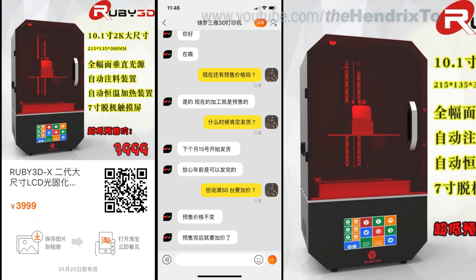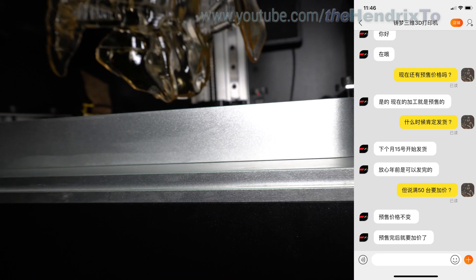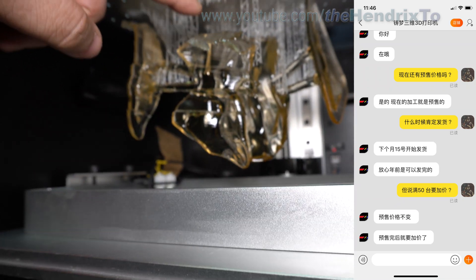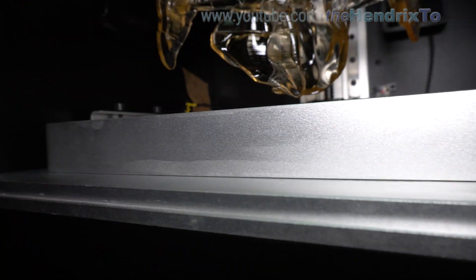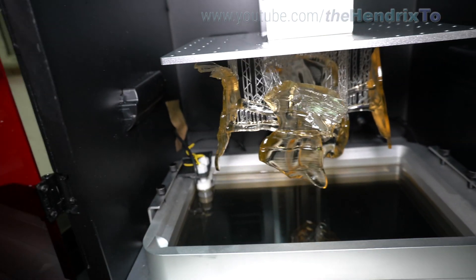The Ruby 3D printer I mentioned in the previous video — their early bird order is beginning on January 20, 2019, and they are planning to ship on February 15. So shipping day is a little bit late, one or two weeks late, and they are finishing shipping before the Chinese New Year at the end of February. The early bird order is around $500, but if over that, they still fulfill the order for the special price of around $600.